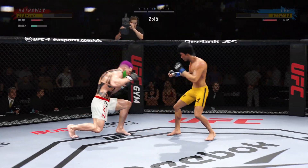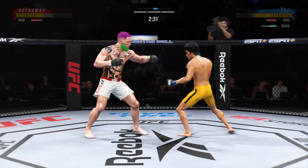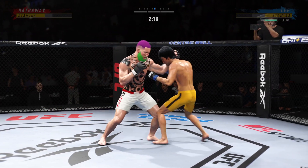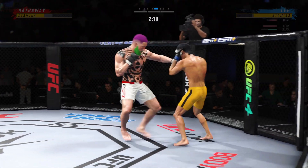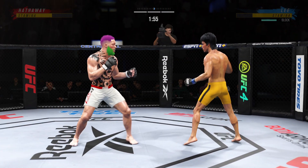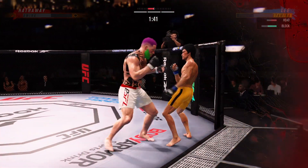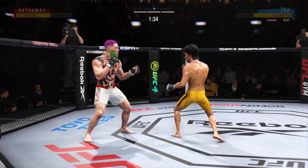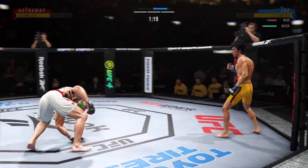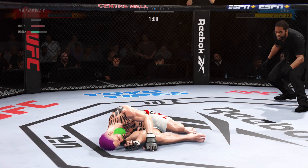He lands another strike to the body, really starting to connect on a lot of strikes to the midsection here in the latter stages of this fight. Huge block. Looks like he's trying to set up a takedown — there's the attempt. Right hand punch from the clinch, and he landed the right hand there. Misses again with a right punch. Look at how he turns his hip into that leg kick. Nice kick there by Lee. And just like that, the fight is over.